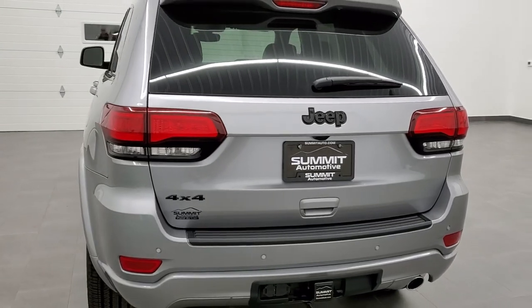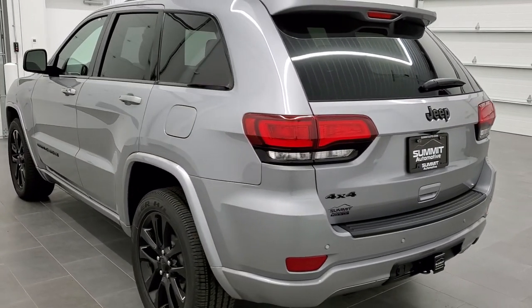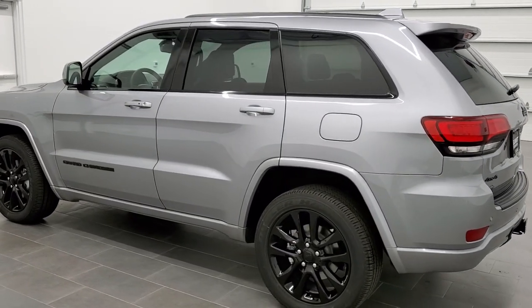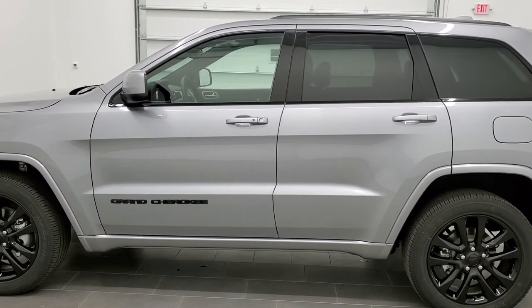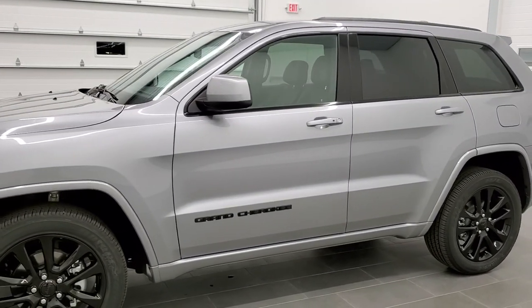Billet silver is the color on this one. We shoot all of our videos in 1080p, 60 frames per second. So if you have HD capabilities on your computer, tablet, or smartphone device, turn them on right now because it is definitely your best way to check out the quality, condition, looks, and styling of the vehicle before seeing it in person.